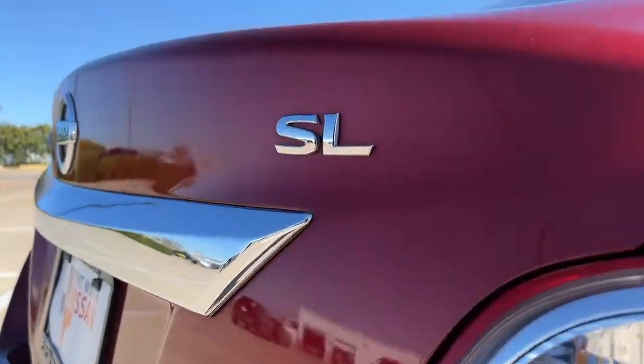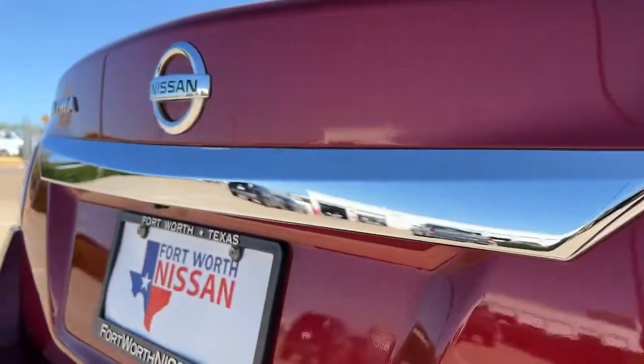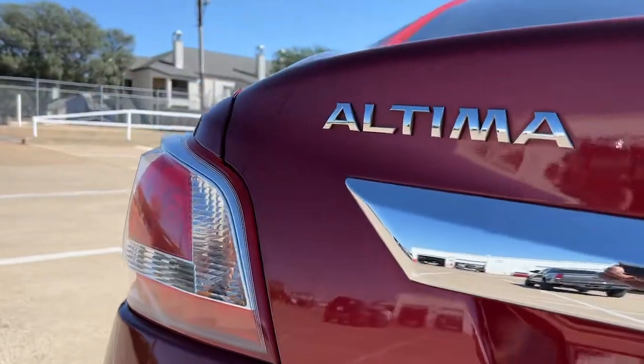Sacrifice nothing. This Altima has it all. Our team will give you an outstanding test drive experience. Stop in today.